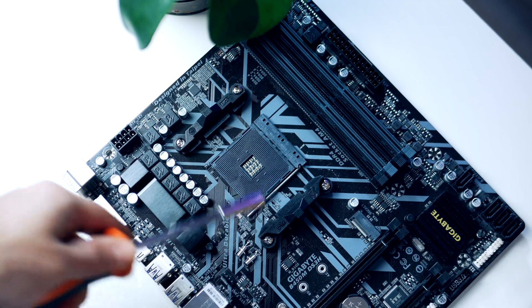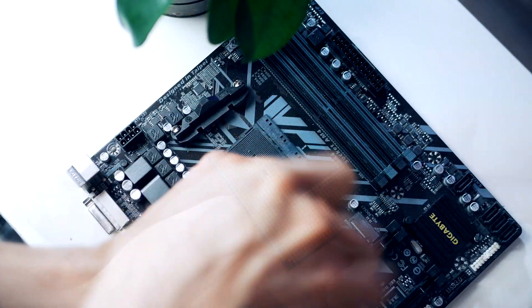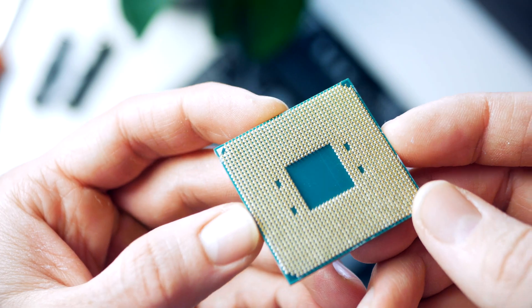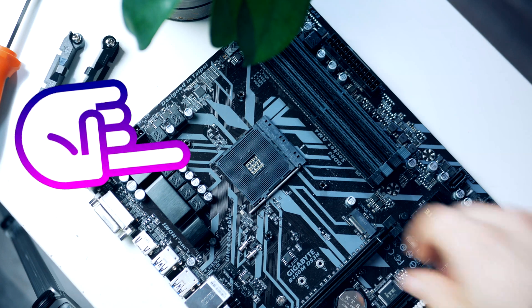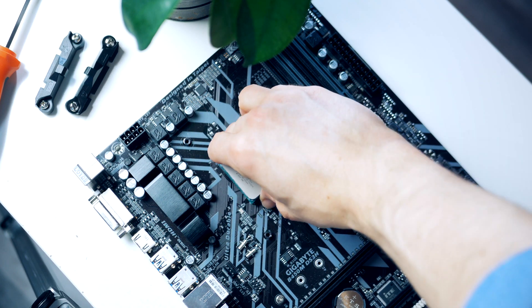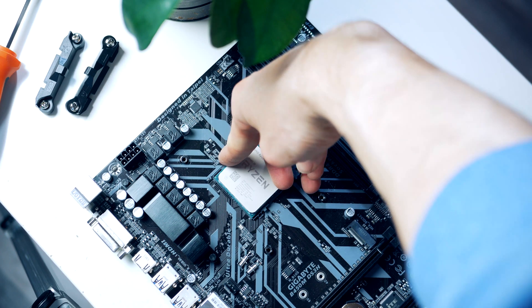The motherboard comes with a retention frame, but since we're using a cooler with springs rather than retention clips, we need to remove the retention frame from the motherboard. Installing the processor is very easy — locate the golden triangle on the CPU and line it up with the corresponding triangle on the motherboard socket. Turn the CPU so the triangles match up, open the metal arm, drop the processor into the socket, and put the arm back down.